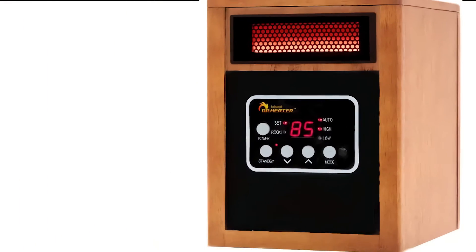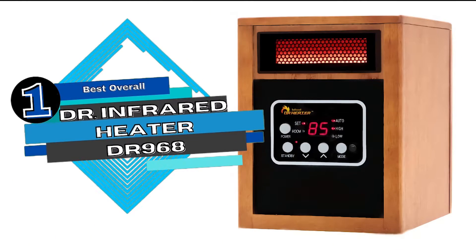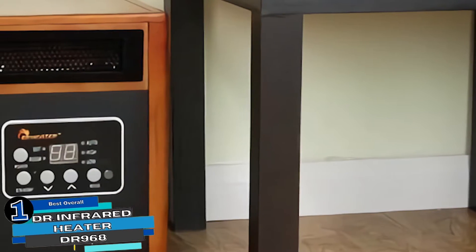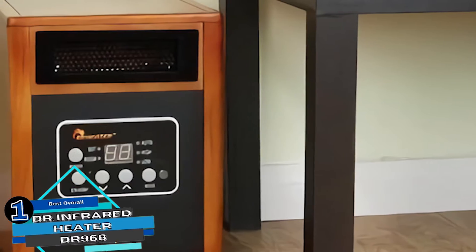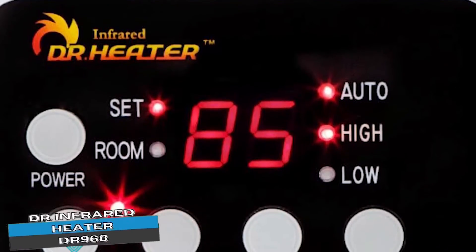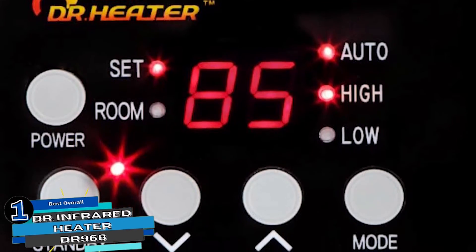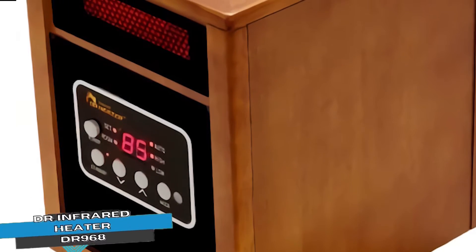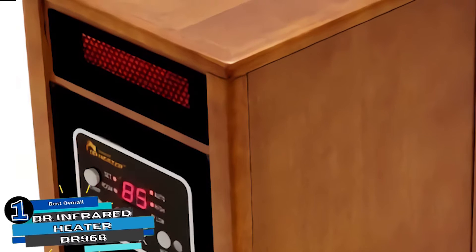Finally, we have the Best Overall: Dr. Infrared Heater DR968. It is an all-in-one multi-feature model that is capable of delivering the warmth you need. You can enjoy a warm and cozy living space, even in extreme winters. Moreover, this infrared heater remains super quiet during operation and houses several user safety options as well.